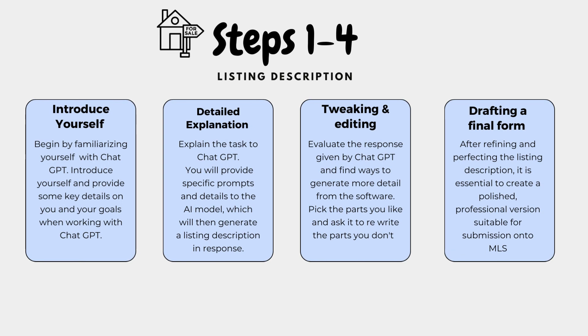Let's create a listing description in four easy steps. Step 1: Introduce yourself. Begin by familiarizing yourself with ChatGPT. Introduce yourself and provide some key details on you and your goals when working with ChatGPT. Step 2: Detailed explanation. Explain the task to ChatGPT. You will provide specific prompts and details to the AI model, which will then generate a listing description in response.